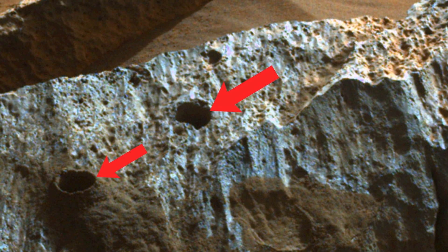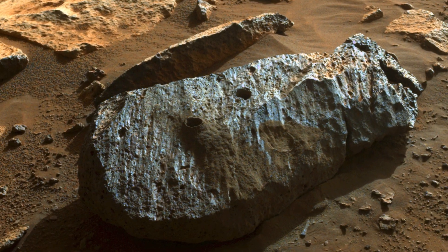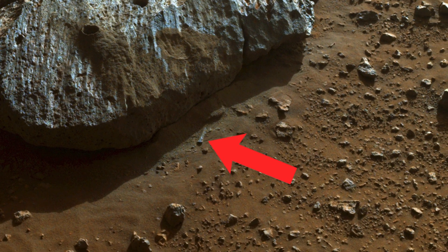Here are the sampled holes. What do you think this object is?